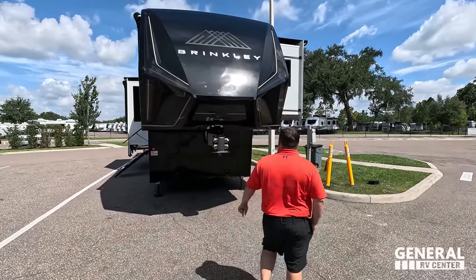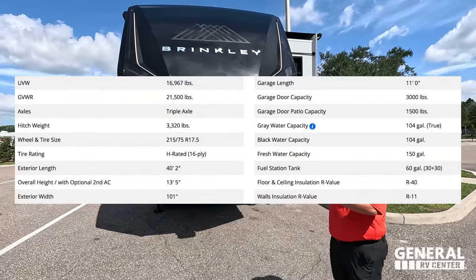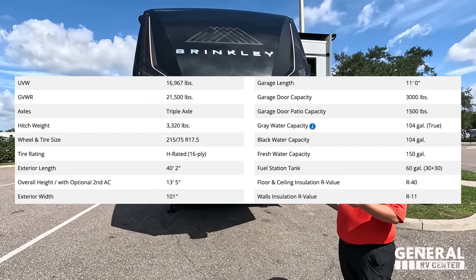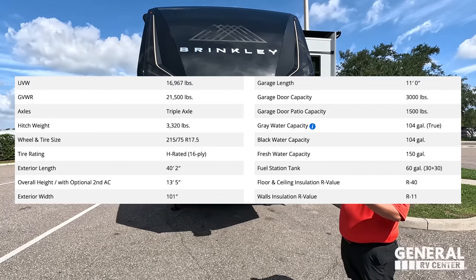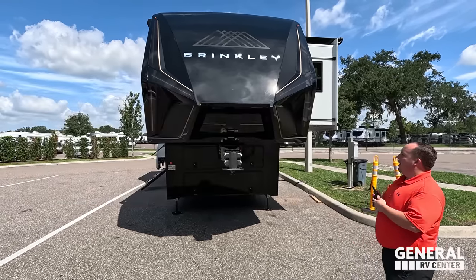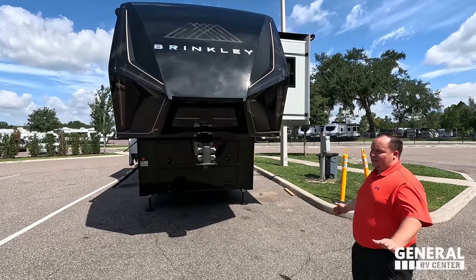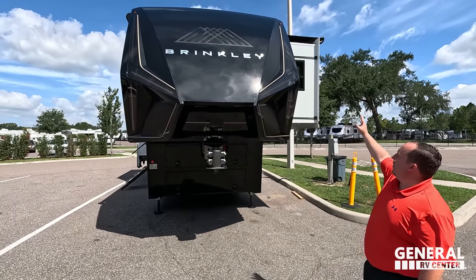The model is the 3,500 Model G. The actual tip length of this fifth wheel is 40 feet, 2 inches. The dry weight is 16,660 pounds and the hitch weight is 3,320 pounds. It's a big beast — you need a 3,500-rated truck. Better safe than sorry.